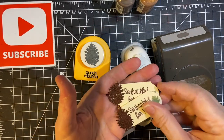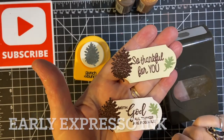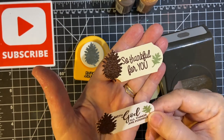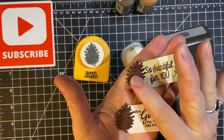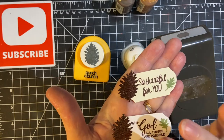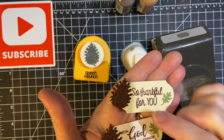For the sentiment pieces I used two different sayings: 'So thankful for you' and 'With God all things are possible.' This white is some of the sparkly paper from Stampin' Up! And then I used what was left of the brown sparkly paper for the pinecones. And this is olive, the color for my maple leaf.